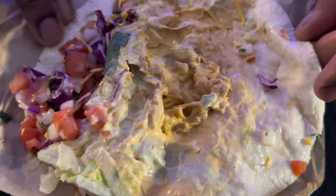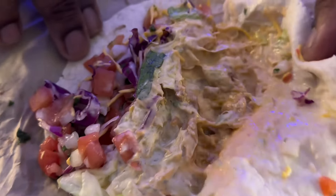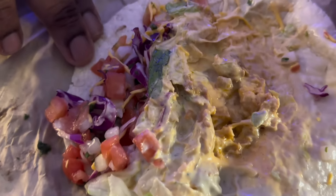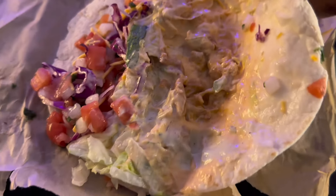The flavor on this thing right here is insane. You got the pico de gallo, you got the crunch from the purple cabbage, and the cheese — you don't really taste that much — but the star of the show is the sauce. The sauce is so creamy with the jalapeño infused in it, and it's a nice flavor mixing with the seasoning on the chicken. Definitely a winning taco.